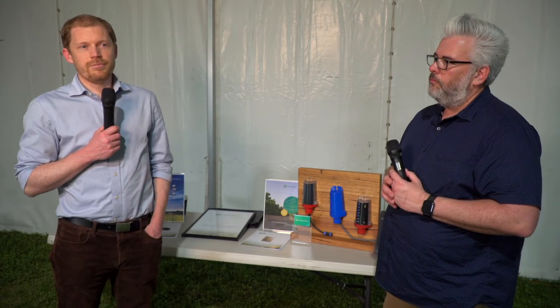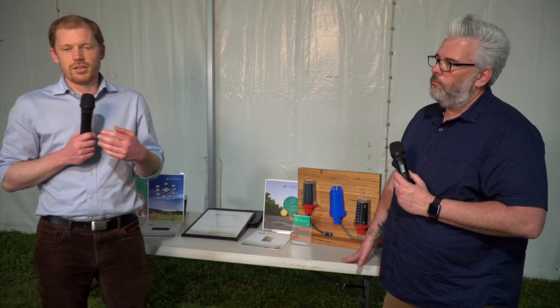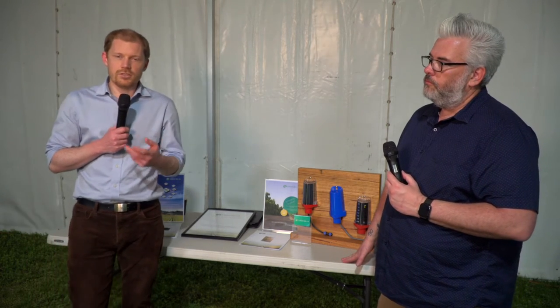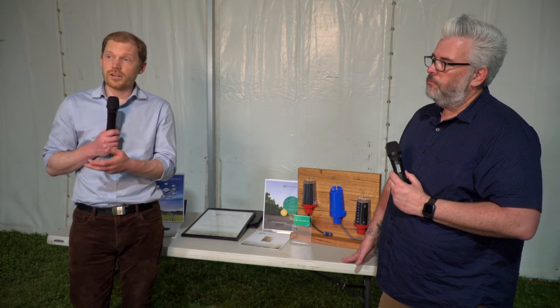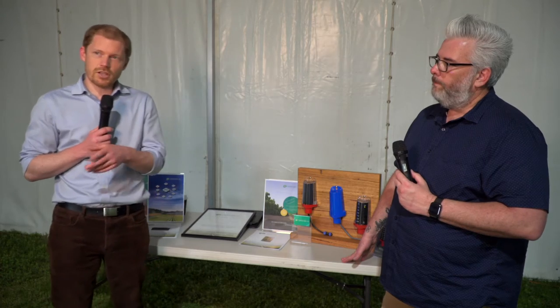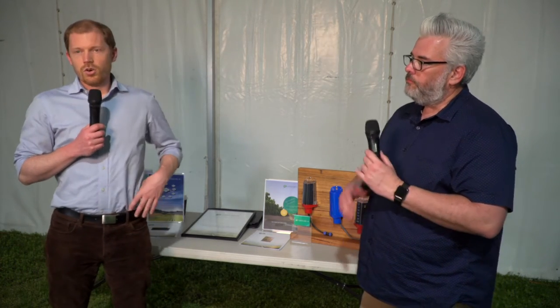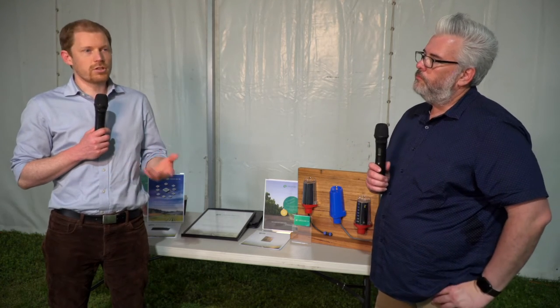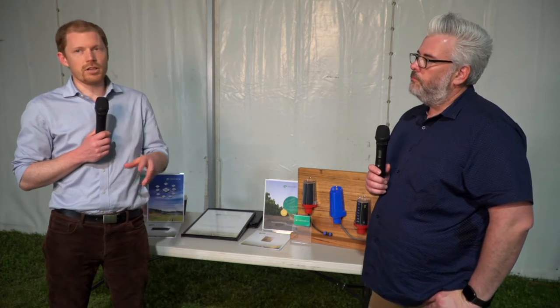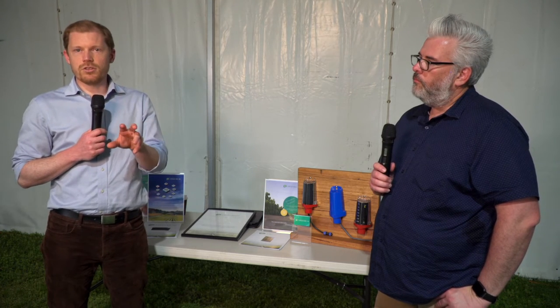We do a range of soil moisture monitoring equipment and weather stations. We try and give you the option to deploy and use whatever sensor type or sensor configurations are ideal for your particular property, whether it's gypsum blocks and soil moisture tension, which is what we've got demonstrated out here, or any of the commonly sold capacitance probes. We're integrating them in and sending them through to Greenbrain, which is a really simple user interface to view the data.